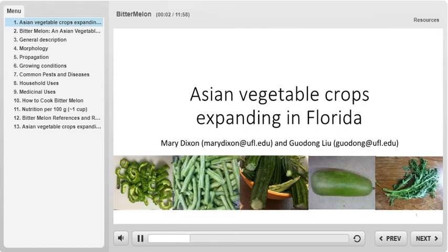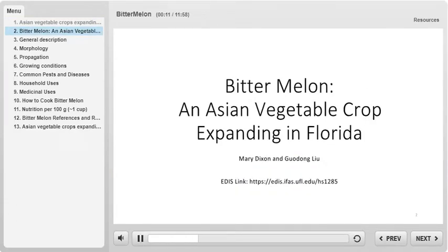Hello everyone and welcome to a presentation today on Asian vegetable crops that are emerging and expanding in the state of Florida. Today we will start our discussion with bitter melon, one of the Asian vegetable crops expanding in Florida.